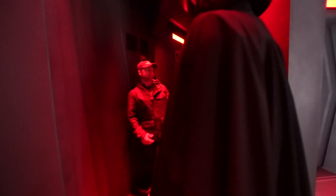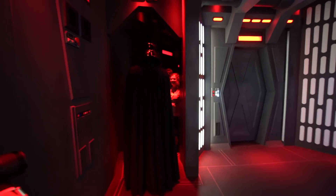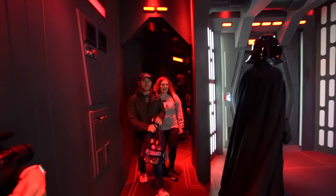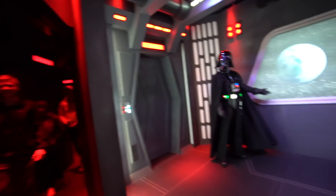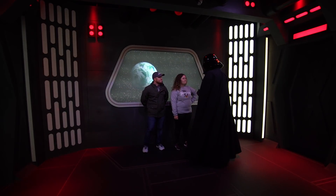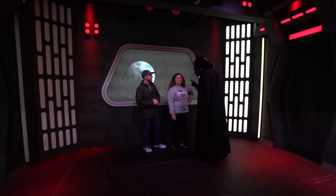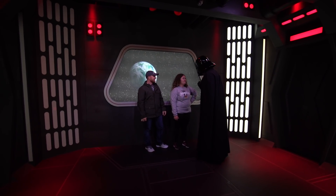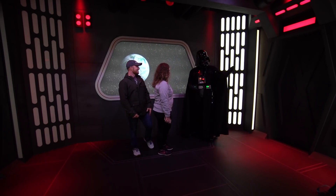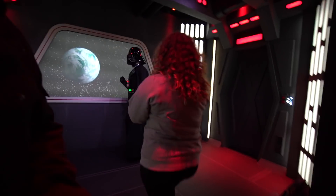We were meeting Darth Vader and walking through the Launch Bay. During the meet, Darth Vader delivered in-character lines and interacted with us. We got our picture taken with him — that was great.